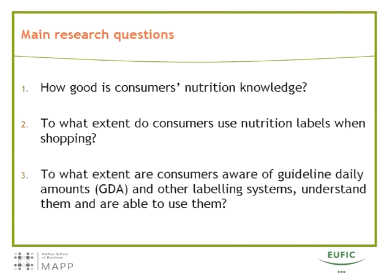This study was designed to answer three research questions. First, how good is consumers' nutrition knowledge? Second, to what extent do consumers use nutrition labels when shopping? And third, to what extent are consumers aware of guideline daily amounts and other labeling systems, understand them, and are able to use them?